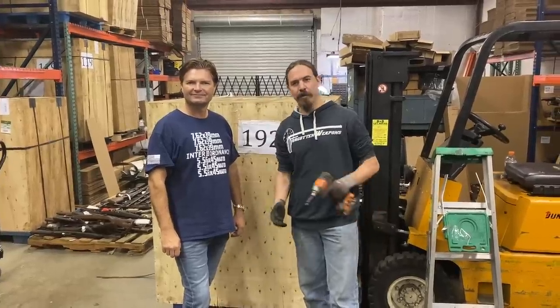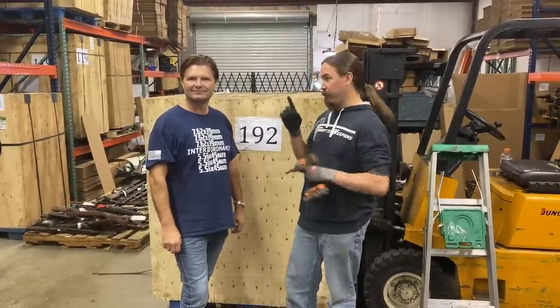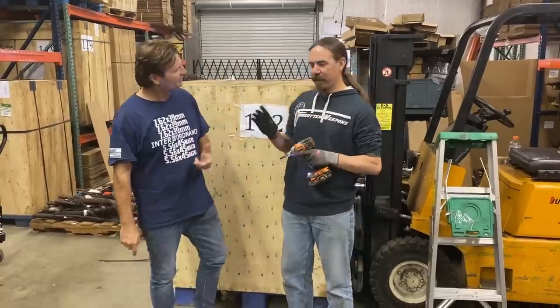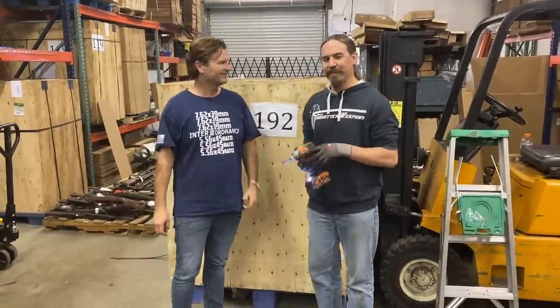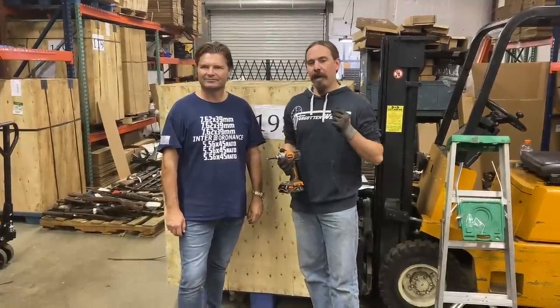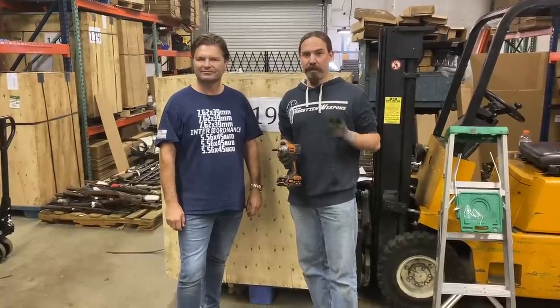Hey guys, thanks for tuning in to another video on Forgotten Weapons. I'm Ian McCollum, and this is Uli Vigand. I'm getting a little better in various languages. Uli owns and runs Interordnance, aka Royal Tiger Imports, and has been importing a whole bunch of guns from Ethiopia.